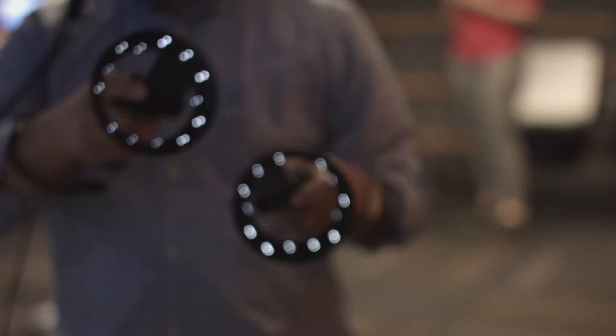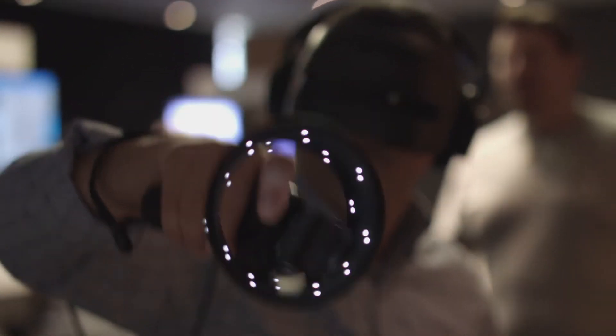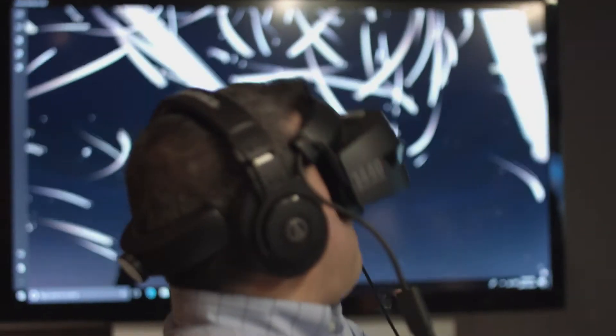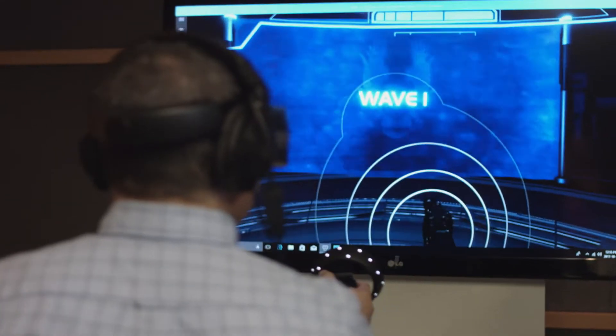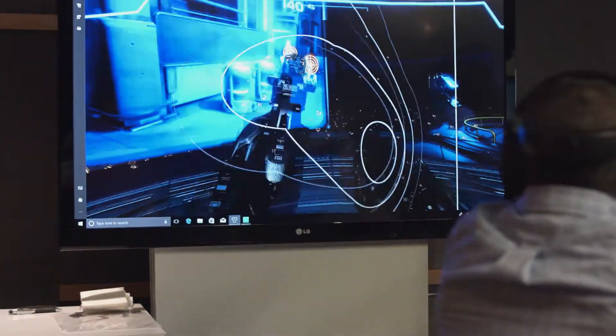The second piece is just the compatibility — whether you're using an Acer headset with an HP PC or vice versa, it's all compatible with other OEMs. A lot of what we did with HoloLens is built into this. We talked about sensors and the fact that they're not stationary, gaze and voice — it's all built into these headsets.